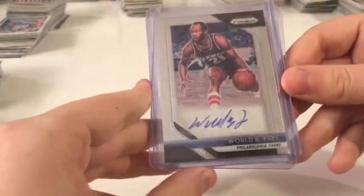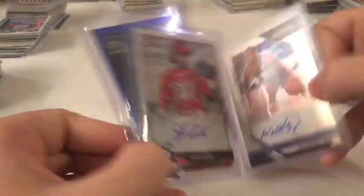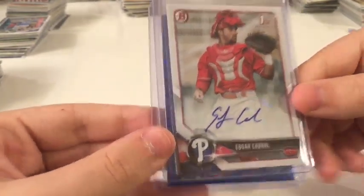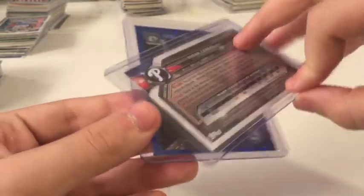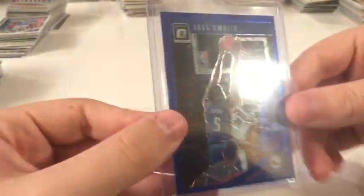This is a World Be Free autograph — love that name — nice prism auto there. This was really cheap, not numbered. This is a Cabral first Donruss paper autograph, I think about four dollars because I made an offer and they took it. Nice card. And an MBD blue velocity, which is nice as well. Just some cool stuff for my PC.